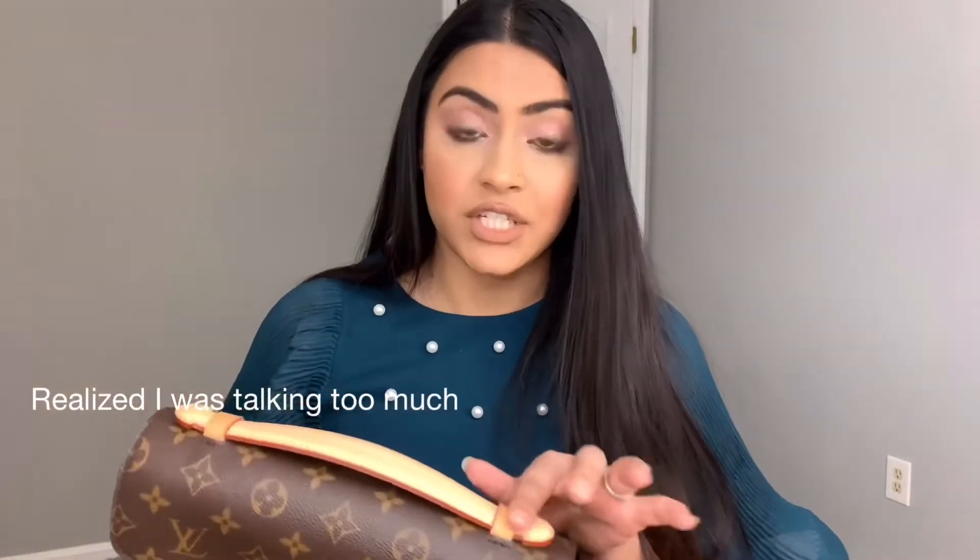What I got was the original monogram with the vachetta leather. It does come with a strap; it also comes in the reverse monogram and in the empreinte leather. I did recently purchase the empreinte leather in black and ended up returning it because I felt like it was not for me.